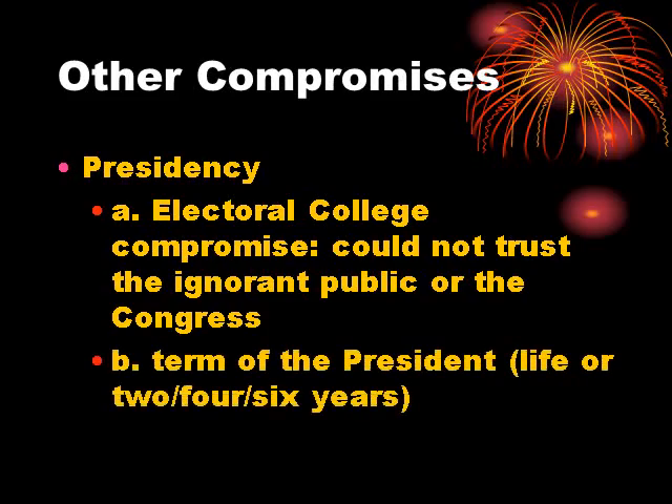The second major issue with the presidency was the length of the term. They discussed life terms, two-year, four-year, and six-year terms, including six-year terms without the ability to be reelected. What they decided was that the president would be elected for a four-year term, could be reelected to another four-year term as often as the electors chose, as long as he served on good behavior — though good behavior was not specifically defined.